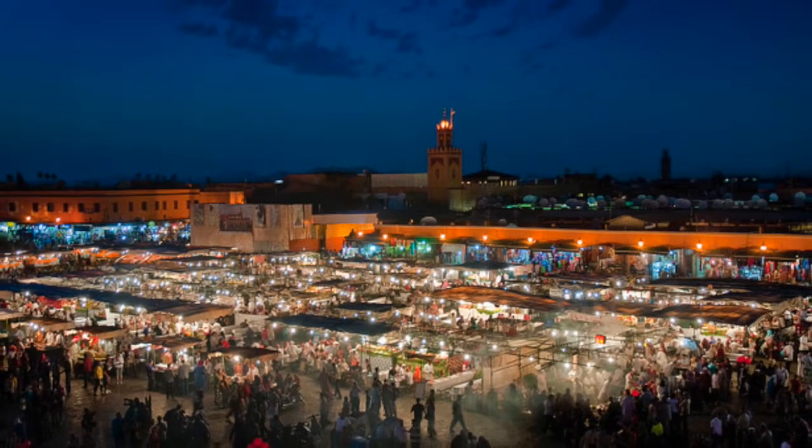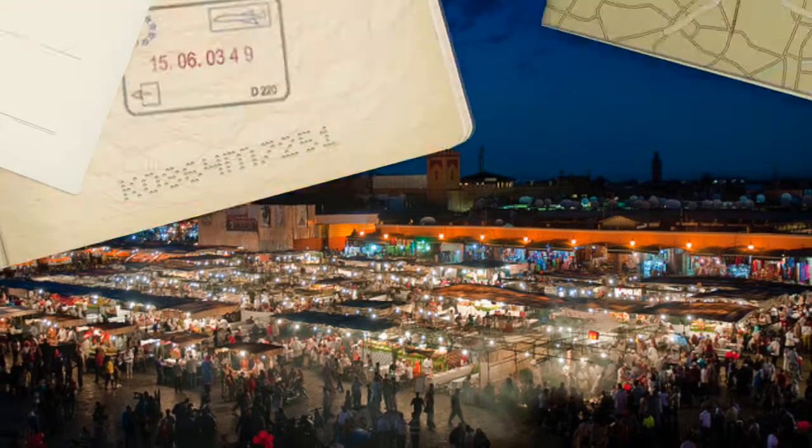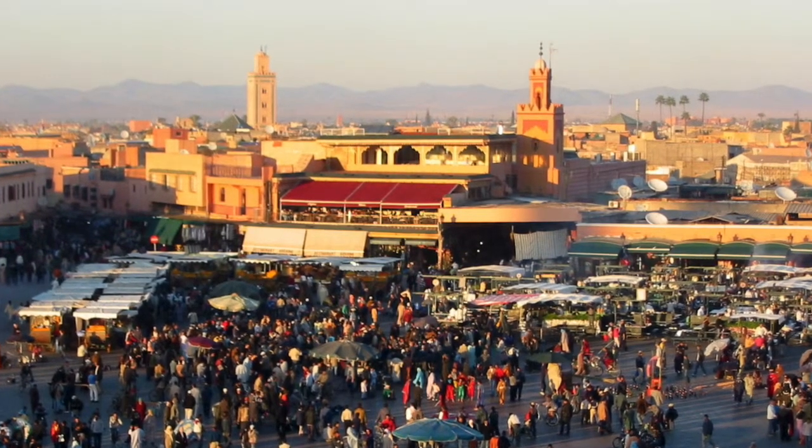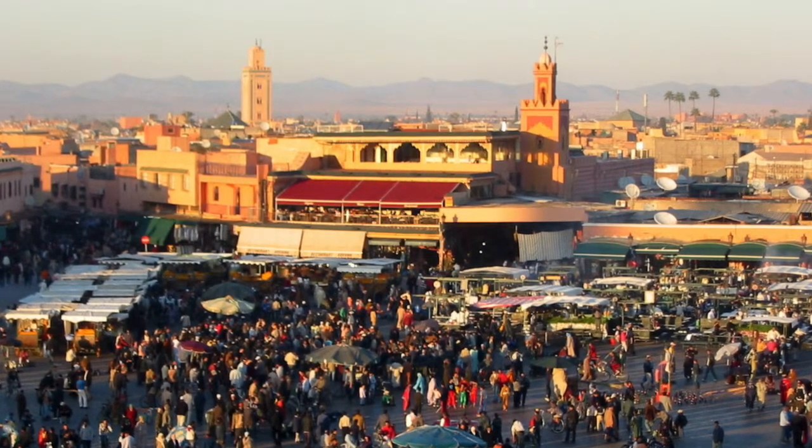Jemaah El Fina — the main square of the city's Medina. This 11th century historical area is on the UNESCO World Heritage list. At any given night, it has a grand festival feel.